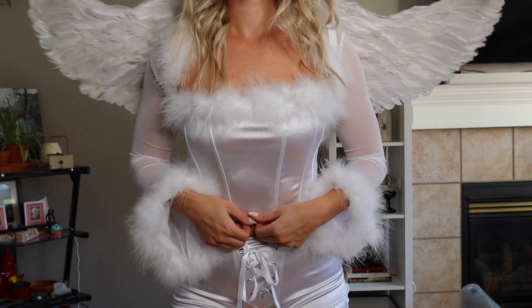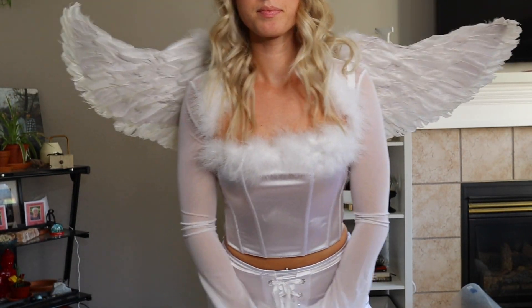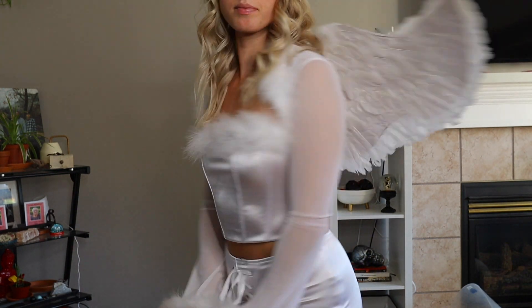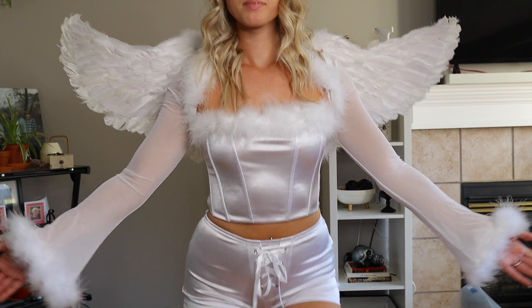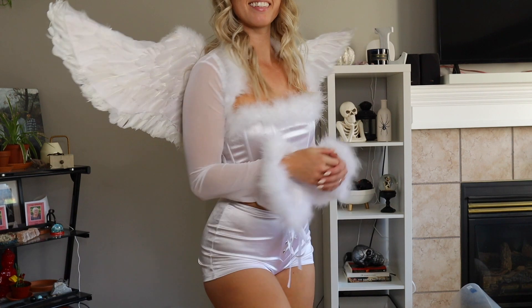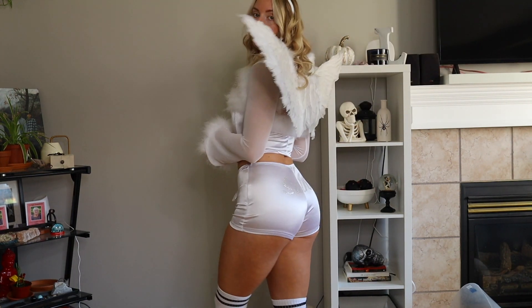Next up is the Scent from Heaven angel set. This is actually a three-piece set — you get the top corset, a little jacket with sleeves and little feather ruffles at the end, and then the shorts which have corset detailing on the front and say 'Saint' on the back. You also get a halo and these really cool angel wings as well.